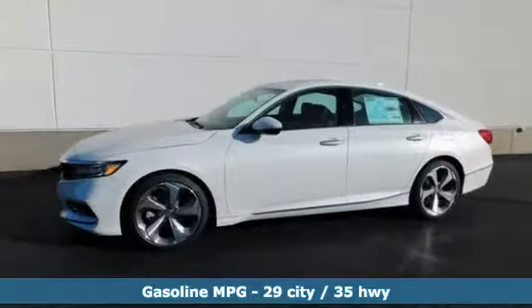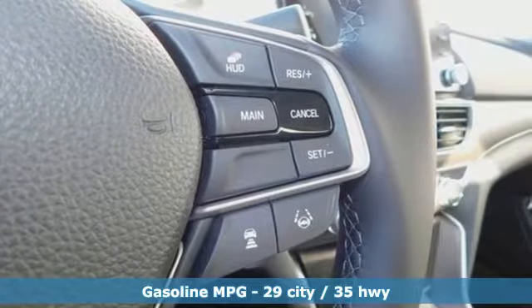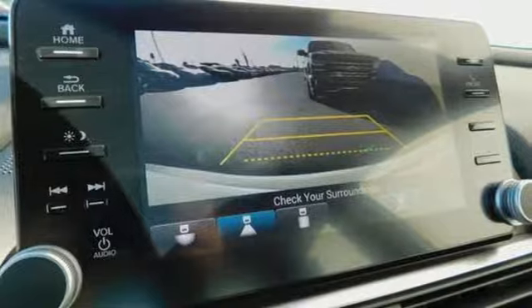And it comes with all the amenities you need: integrated navigation system with voice activation, powered tilt-down heated mirrors, heated and ventilated leather bucket seats, front and rear parking sensors, Wi-Fi hotspot, and dual zone climate control.